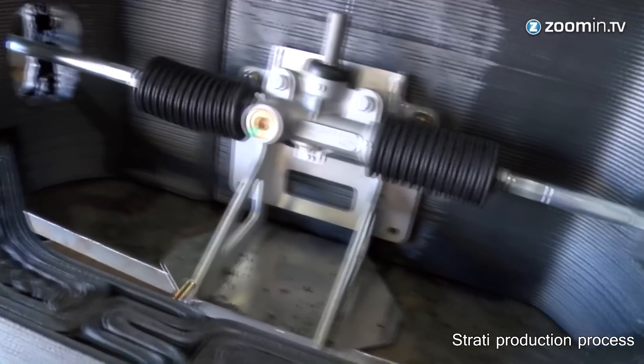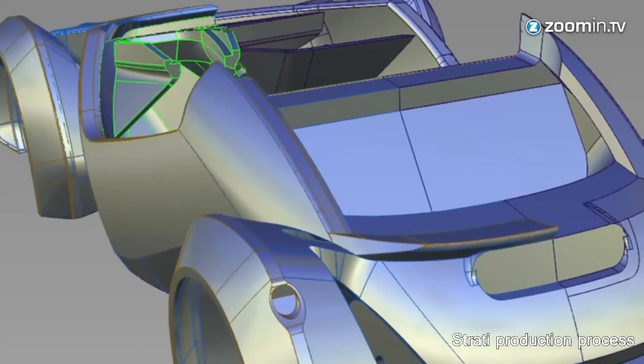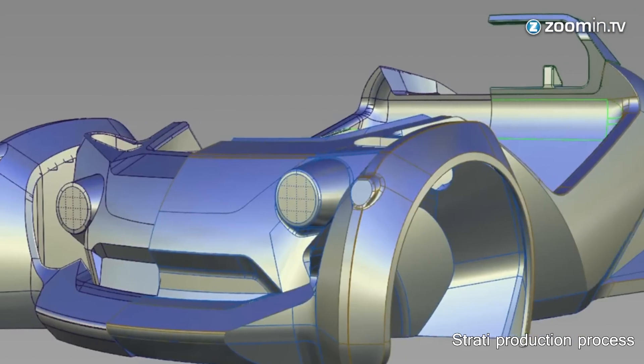The car drives up to 40 miles per hour and can drive 120 miles on a single charge. Yep, this car is of course electric.